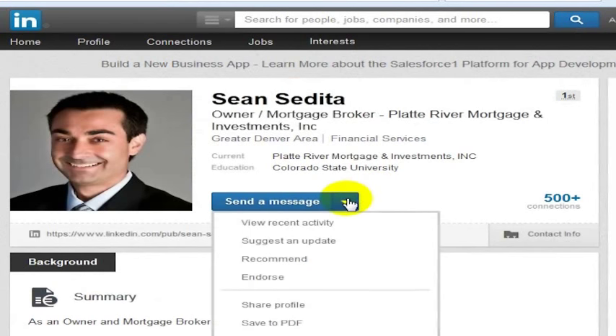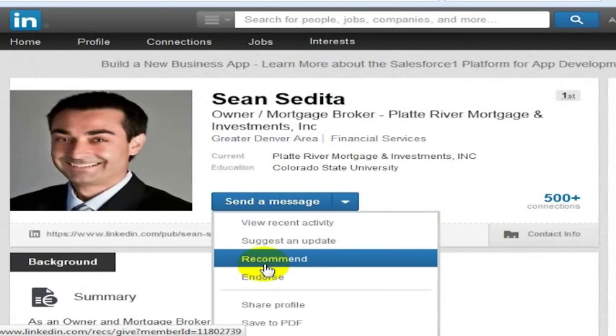There is another option, which we're going to cover in another video, which allows you to recommend someone. That takes a little bit longer to actually write a recommendation for somebody, but can be a lot more valuable for that person as well.